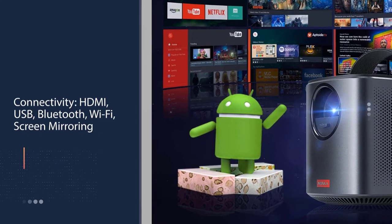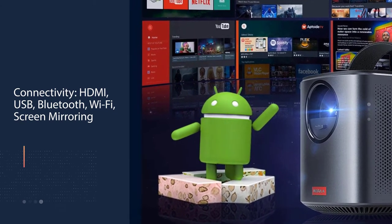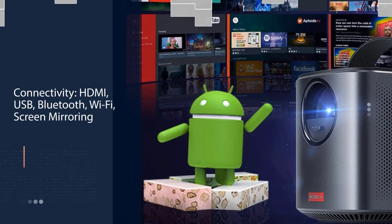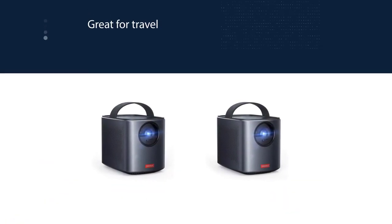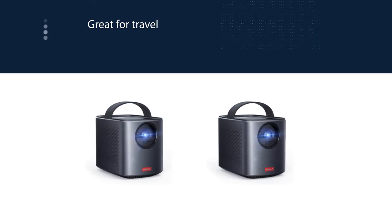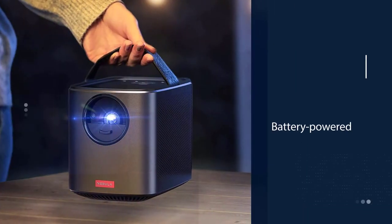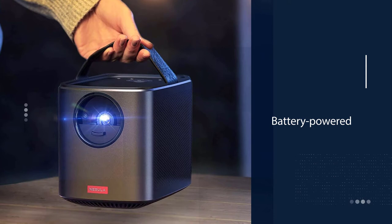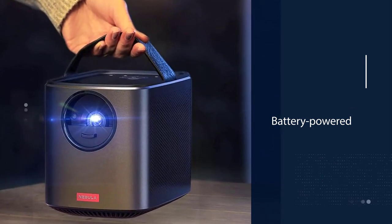audio jacks, or Wi-Fi, and use the included remote to watch movies anywhere you travel — backyards, dorms, businesses. This thing is built for travel. But because it's built for portability, the Nebula Mars 2 Pro lacks some features like Full HD that you'd expect from a fixed projector. It's also not 4K or HDR compatible, and has a fixed lens with no lens shift.